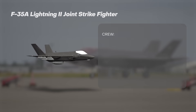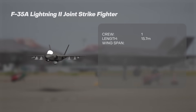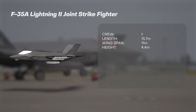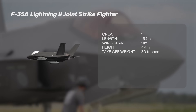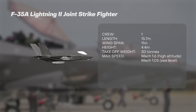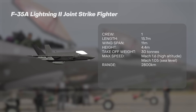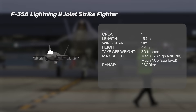The F-35A has a crew of one, a length of 15.7 metres, a wingspan of 11 metres and a height of 4.4 metres. It has a maximum takeoff weight of almost 30 tonnes. In terms of performance, the F-35 has a maximum speed of Mach 1.6 at high altitude or Mach 1.05 at sea level, and a maximum range of 2,800 kilometres, but realistically a combat range of around half that, depending on the mission.